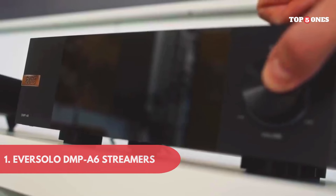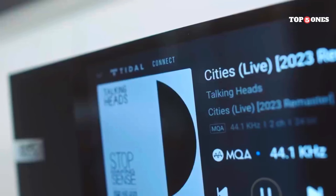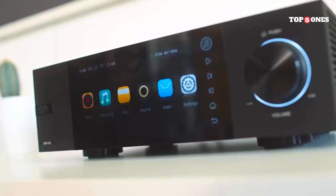Number 1: Eversolo DMP A6. The DMP A6 is a sleek and stylish device. It's got a minimalist design that would look great in any audio setup. Build quality feels solid and the controls are intuitive and easy to use.